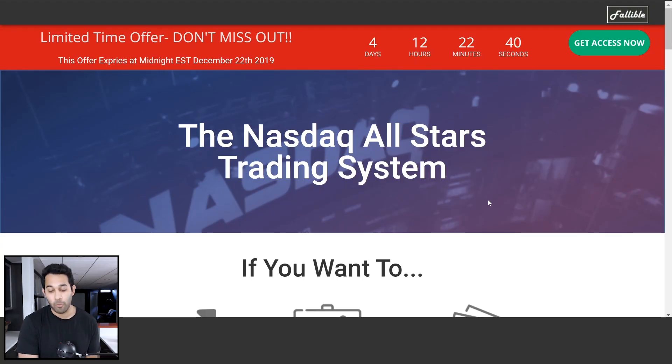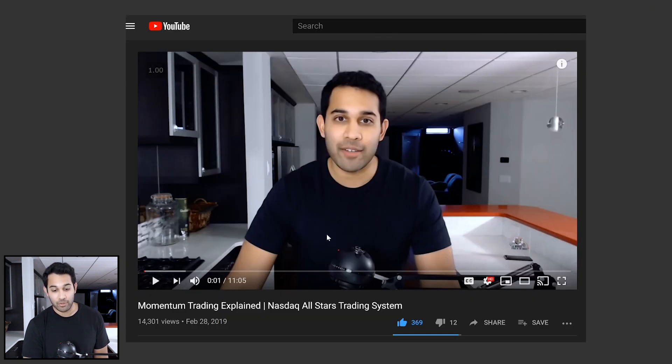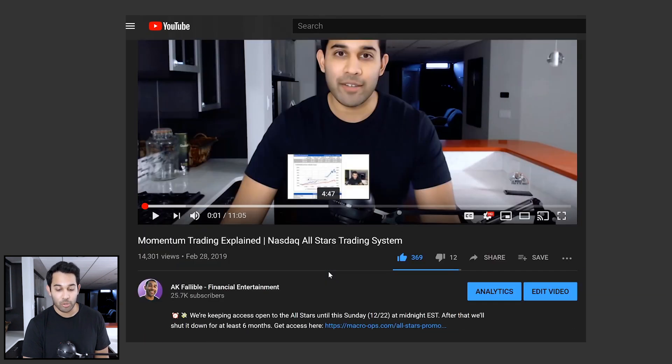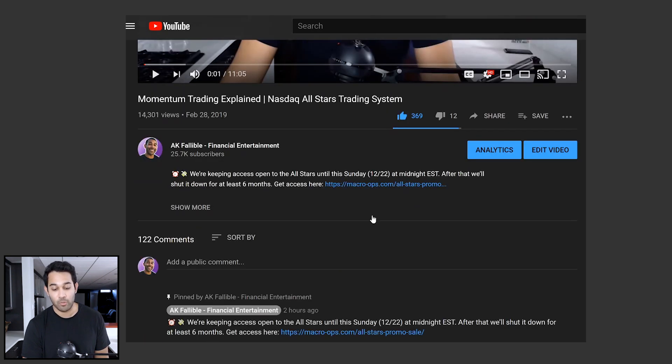This system is actually open if you want to check it out, but it's only going to stay open until Sunday at midnight. So if you want to learn more about it, first go to this video right here — I'll put a link down below in the description and comments — where I explain all about the system. You'll also have a link to the system in case you want to sign up. Definitely check that out because the new year is coming and you want to be ready. All-Stars can help you do that.